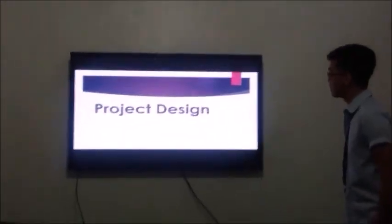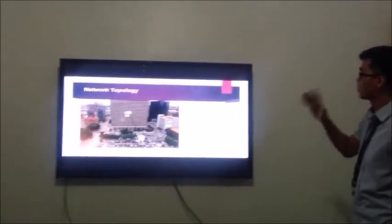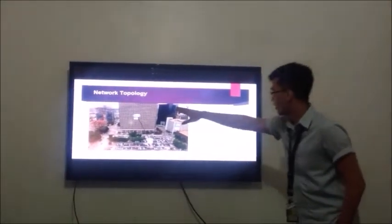Project Design: once you open our system, this is what it looks like. We have the office and the terminal sections displayed.